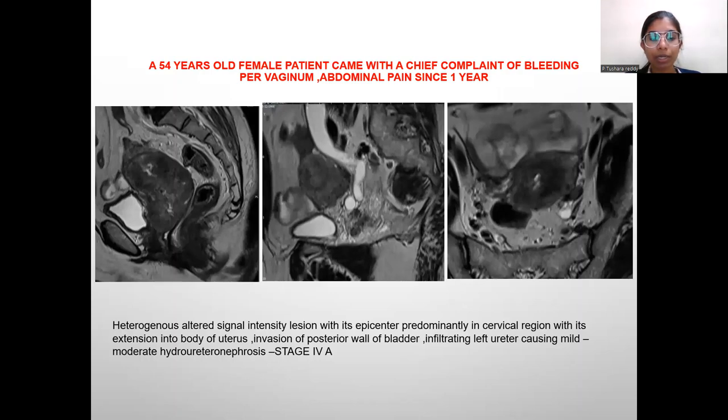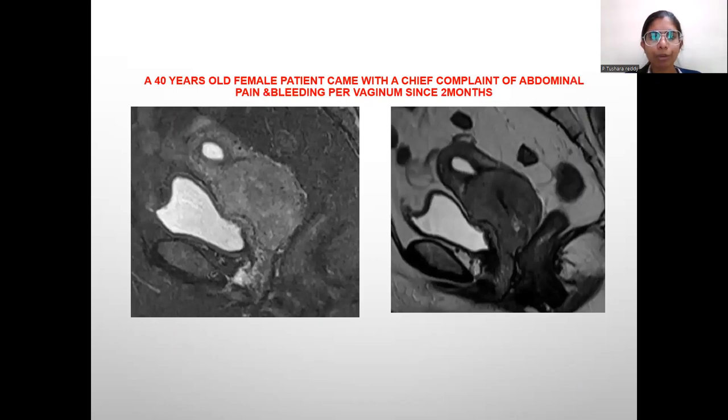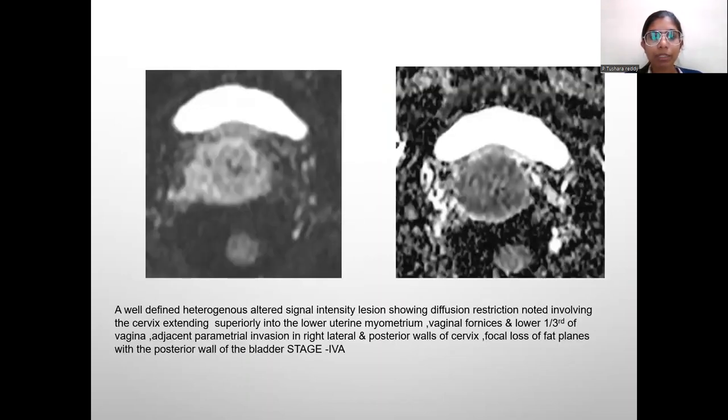The lesion is causing mild to moderate hydroureteronephrosis, suggesting stage 4a. A 40-year-old female patient presented with chief complaints of abdominal pain and bleeding per vaginum since 2 months. A well-defined heterogeneous altered signal intensity lesion showing diffusion restriction, involving the cervix and extending superiorly into the lower uterine myometrium, vaginal fornices, and lower one-third of vagina, with adjacent parametrial invasion in the right lateral and posterior walls of the cervix. Focal loss of fat planes with the posterior wall of the bladder, suggesting stage 4a.